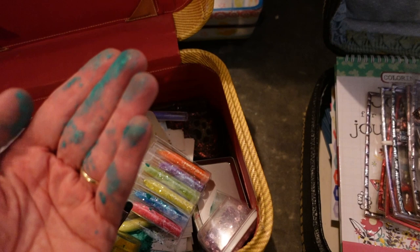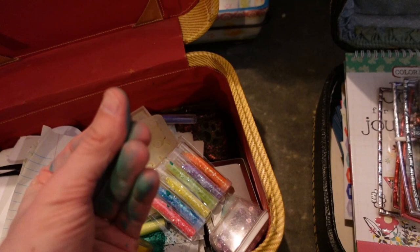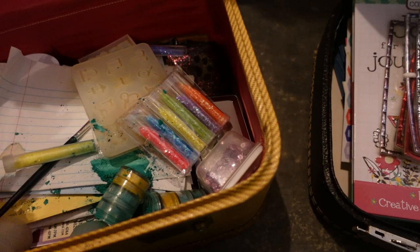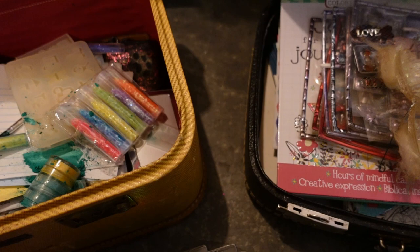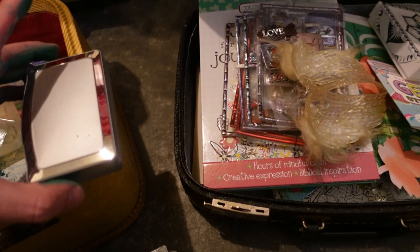Looks like some more art supplies in here - oh look at this, look what's all over my hands! They just turned green! Something is leaking - oh boy, we got a mess. Green everywhere. I think I'm going to wash my hands just in case it's something that shouldn't be on your skin, and then we'll get into this. It looks like whatever it was popped open. We might have to set that aside. This might be a jewelry box.